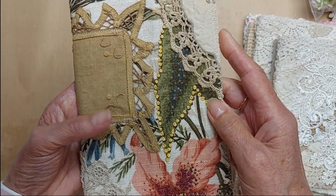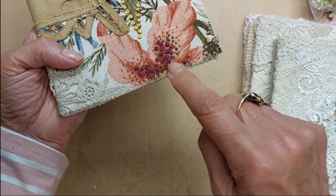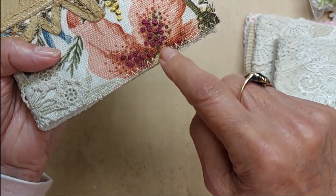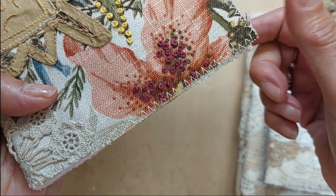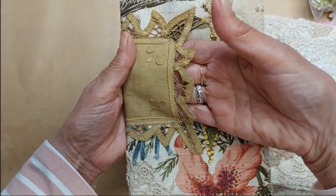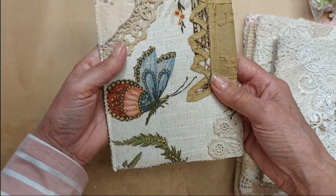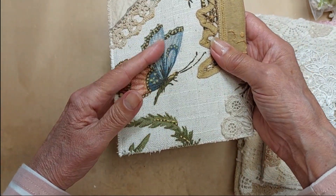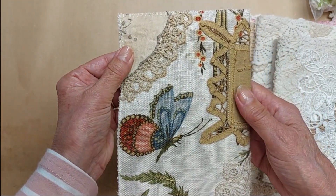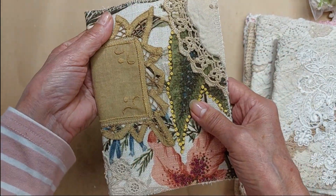Up first is lot 53. I did some stitching on this one — there are French knots and some stitching in the flower. The doily on the front is actually a little pocket so you can tuck something in there. I didn't want to cover up the butterfly on the back, so I didn't do too much on the back. Lot 53 is $17.